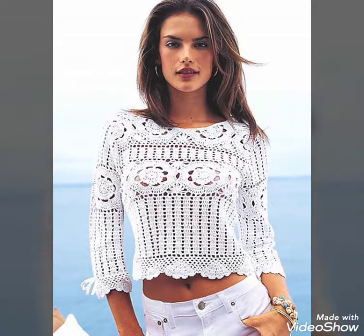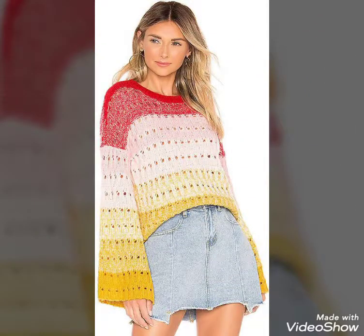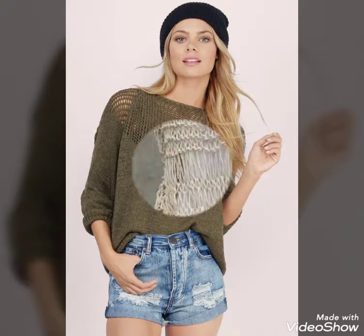Please subscribe to my channel and don't forget to press the bell icon. Friends, we are looking at a very stylish and beautiful women's cross top and blouse which has very beautiful colors and very beautiful design. Here you can get ideas from our videos.